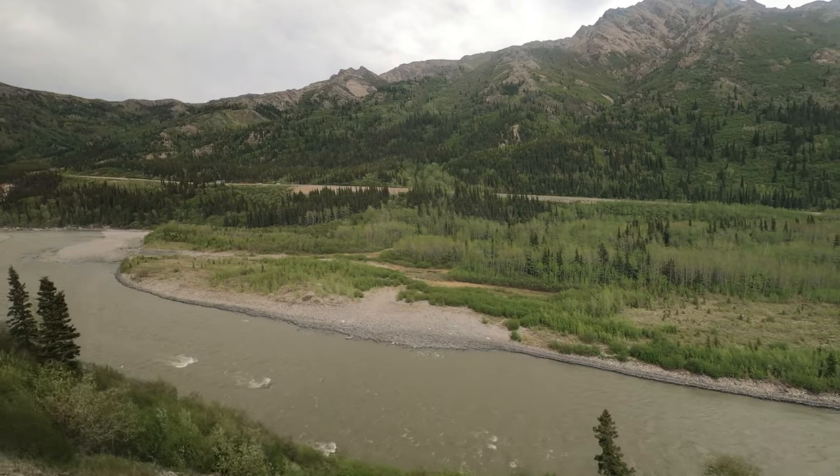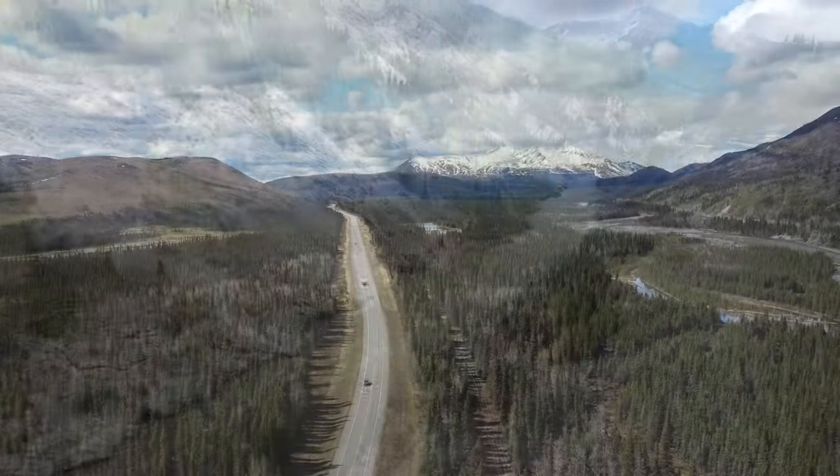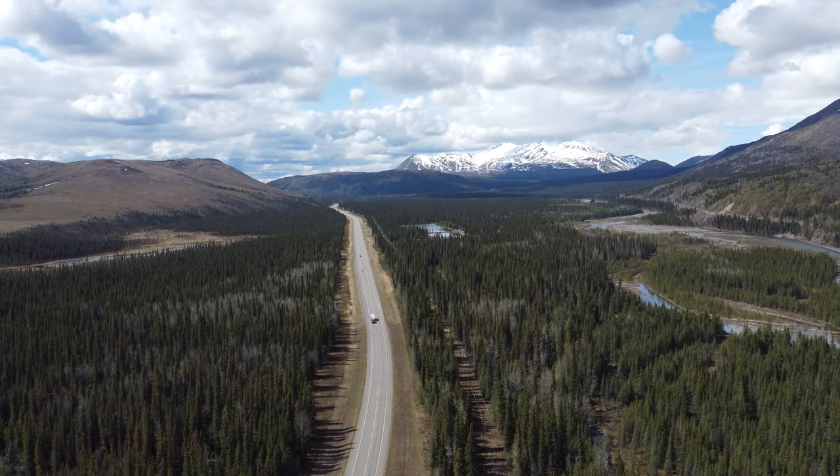To cover such a great distance, visitors need to jump on the Denali Star Train or drive by car. Denali National Park offers a railway track and various roads to access the beautiful spots.